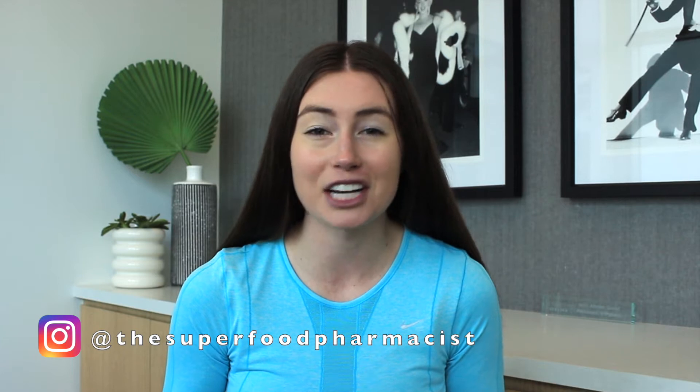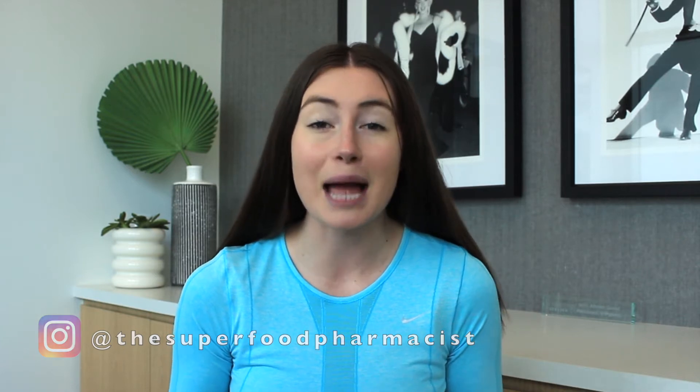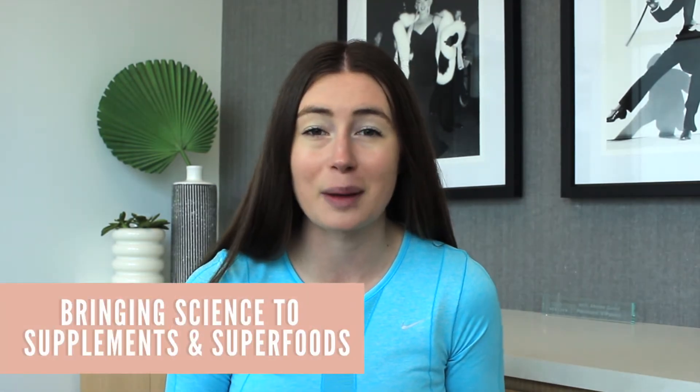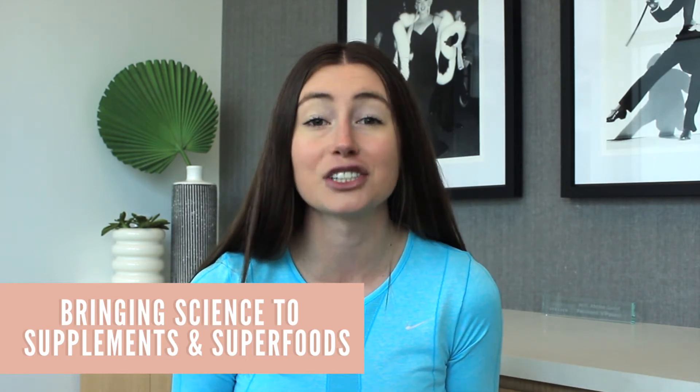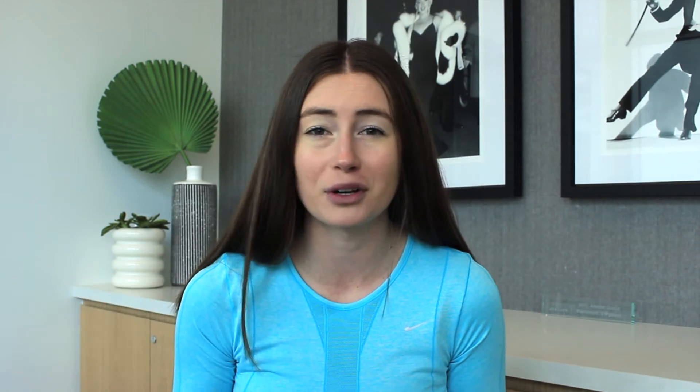What's up, foodies? Welcome back to my channel. If you are new here, my name is Tessa. I'm a licensed and practicing pharmacist as well as a certified personal trainer and nutrition coach. Now, it is important to remember that natural remedies and certain foods can interact with certain disease conditions or medications, so it's really important that you talk to your own doctor and pharmacist before supplementing with anything.